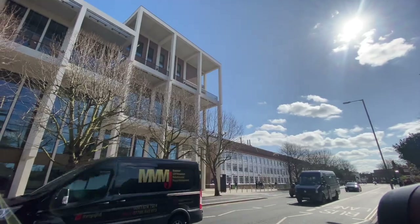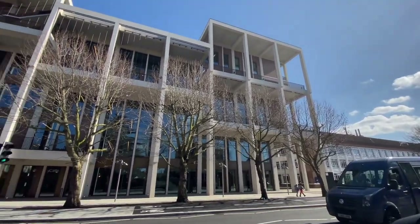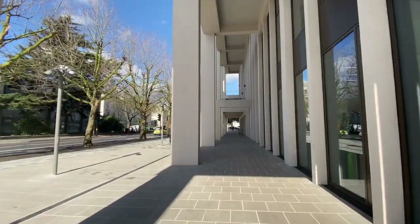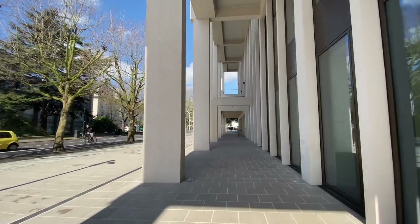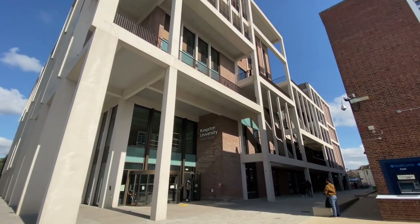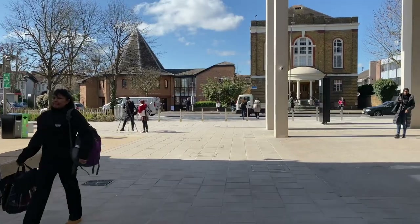The Townhouse is designed to welcome not just students and staff, but the local community and visitors from further afield. This arcade highlights its open and public nature. Here is the university's front door, and new landscaped areas that surround it.